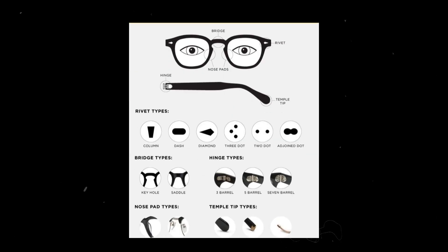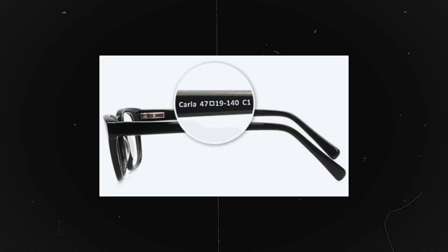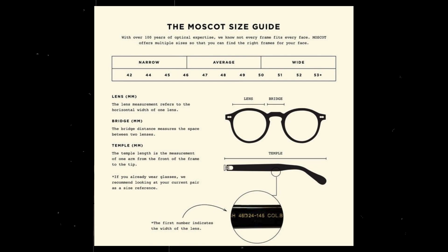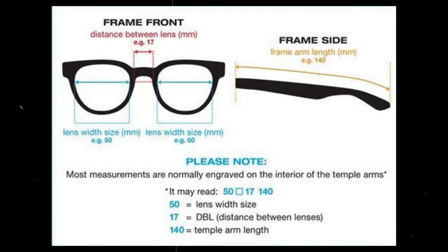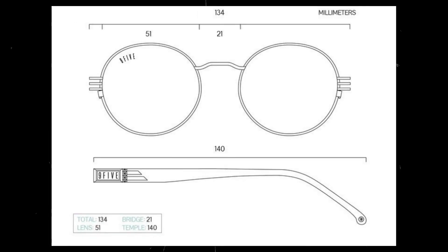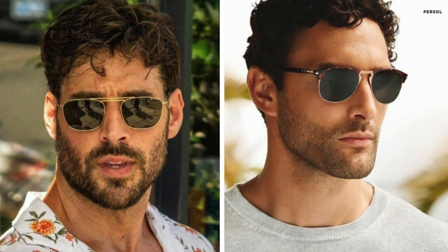The next stage is the size. On all sunglasses, the manufacturer indicates their size, which can be found on the frame, at the bridge of the nose, or on the temple. The size is presented in a line with three numbers indicated in millimeters. The first number is the width of the lens, the second number is the bridge width, and the third number is the length of the temple. Remember, size plays a significant role when choosing sunglasses.